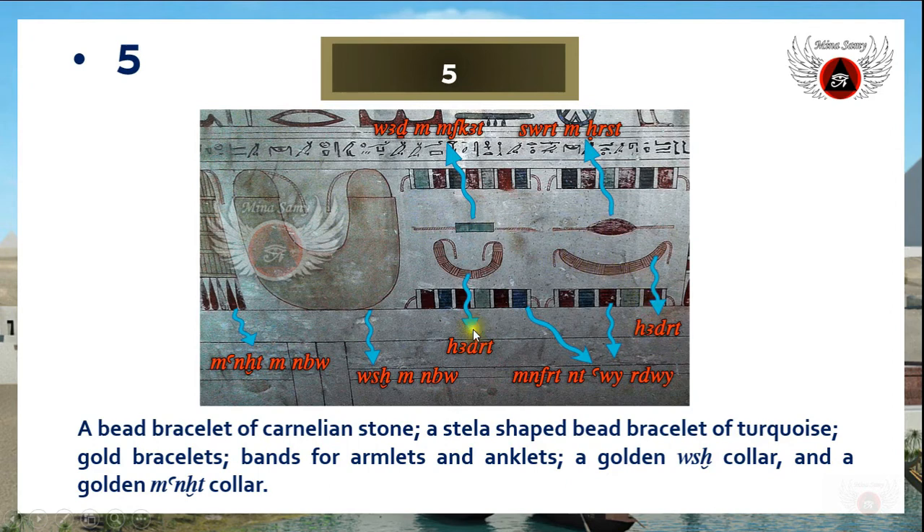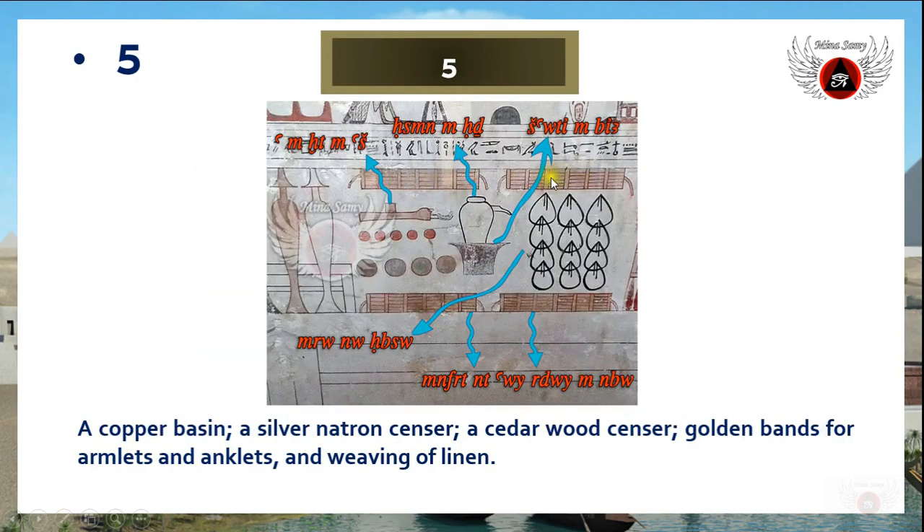These two bracelets are described within the text. The golden-colored one is also a was color — a golden was color. And this is menit, a golden menit color. So these are the same armlets and anklets but here they are in gold.